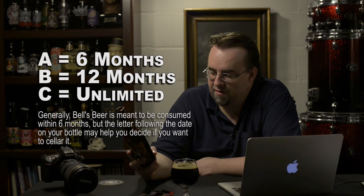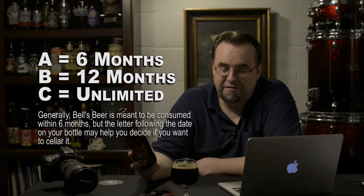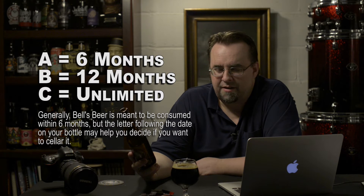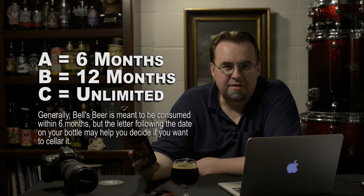It's a delicious beer. It really is. It's 11% alcohol by volume. Mine was actually made on August 28, 2015, and it's got a letter C at the end of it, meaning it can be cellared. They do A, B, and C — there might be even another one, but C means that you can cellar it.